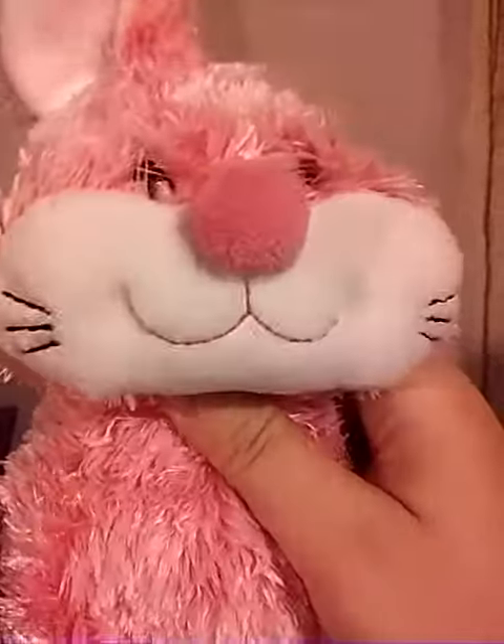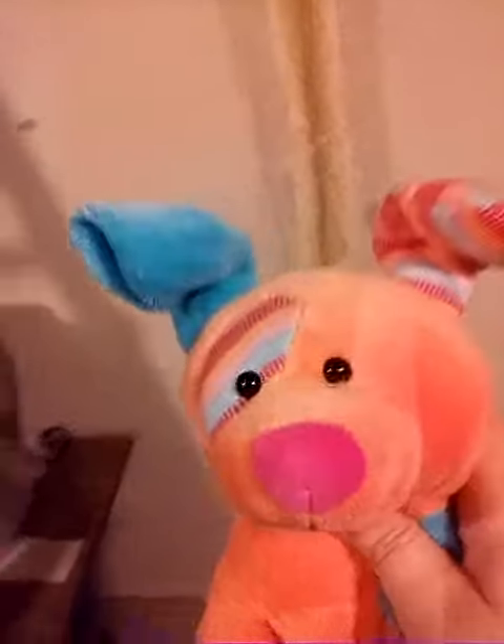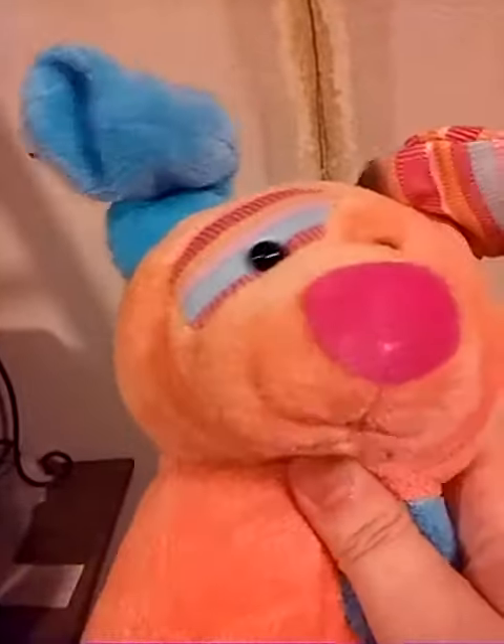That is my cutie pie of a Cheeky Bunny — she is really cute. That was basically what I wanted to show you today, so thanks for watching, and we'll see you next time. Bye everyone!